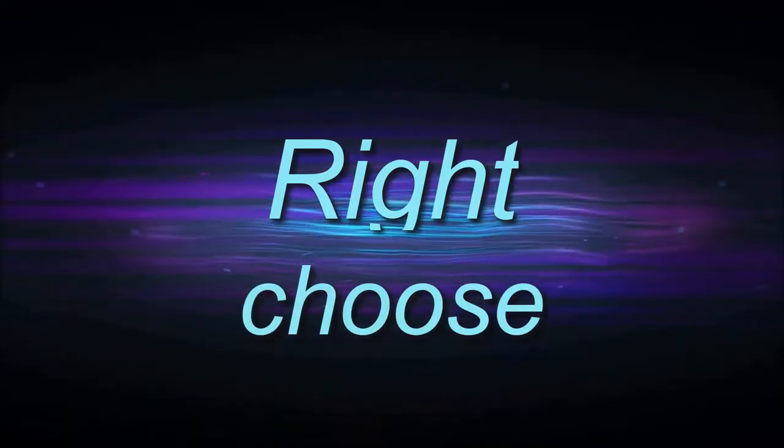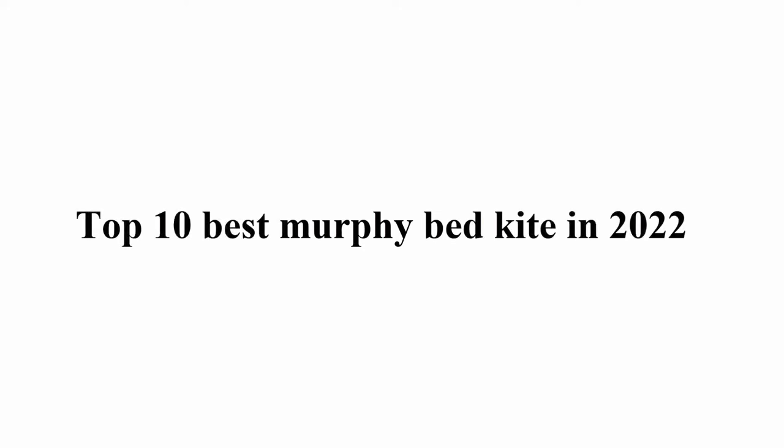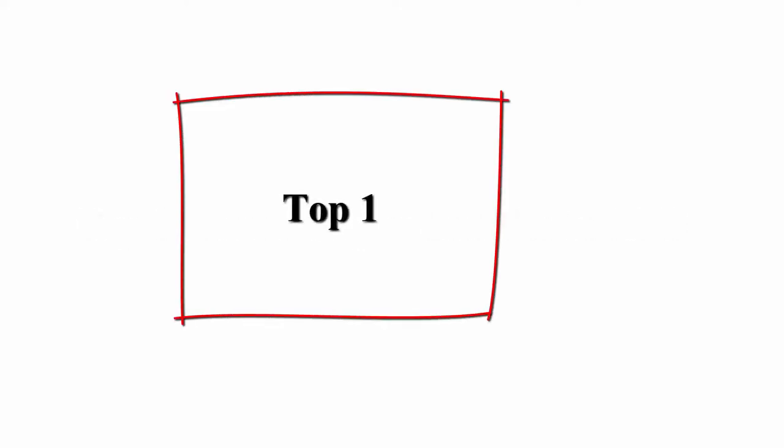Welcome to Right Shoes Top 10 Best Murphy Bed Kits in 2022. Top one.